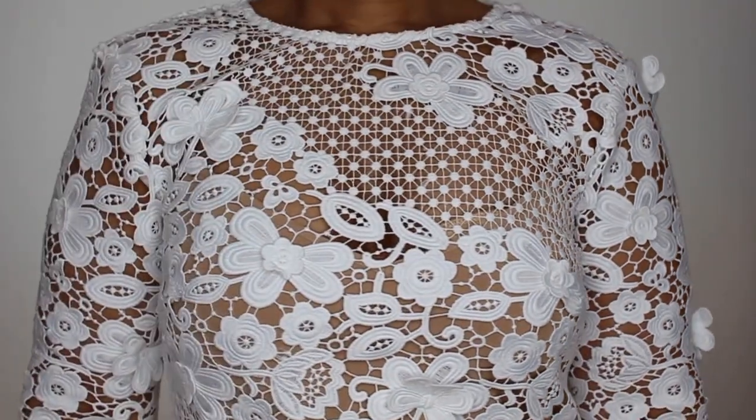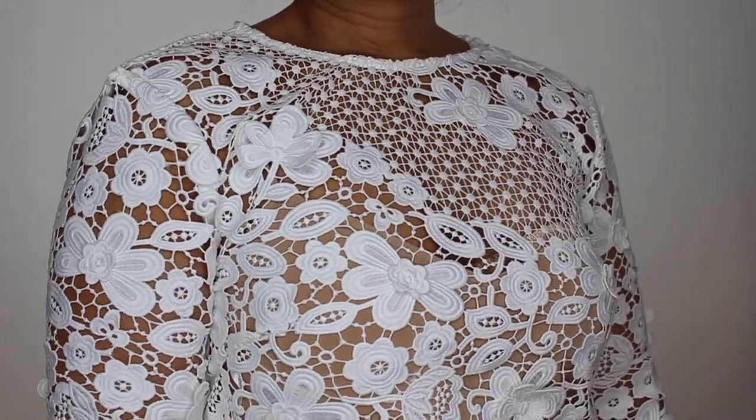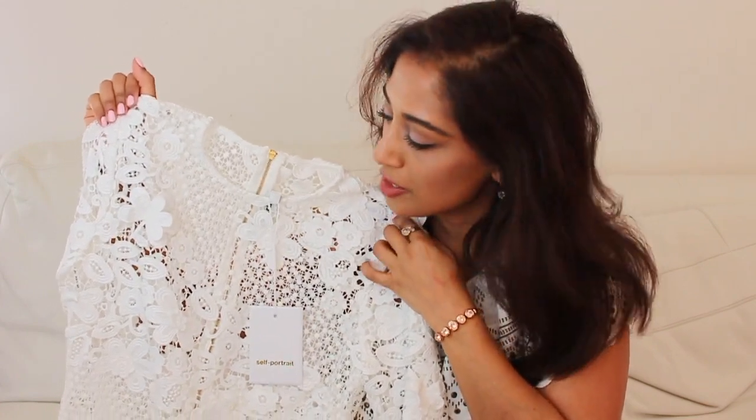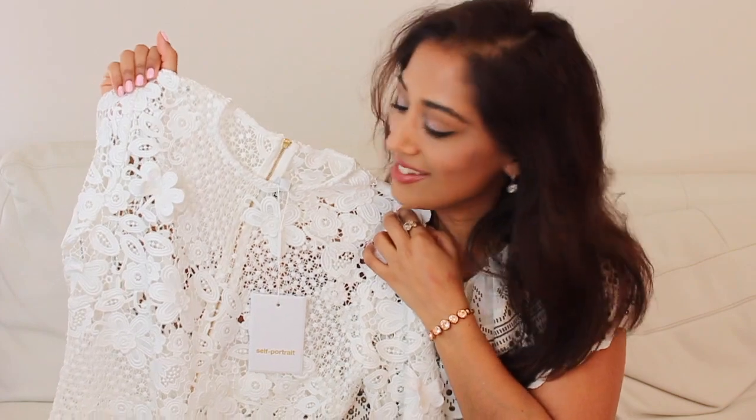It comes with a beautiful skin-colored slip, which is actually the right shade for me — so unusual, normally they're lighter than my skin tone. It's a full lace dress with long sleeves and a very simple neckline. The lace is very heavy so it will fall really well on the body. It's definitely a special occasion dress. I think I'm going to be making frequent trips to the dry cleaners this season, but it will be worth it.